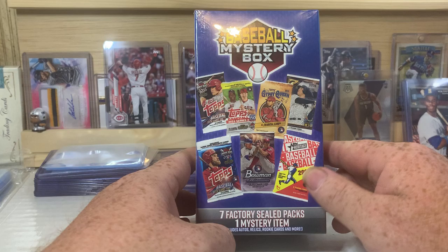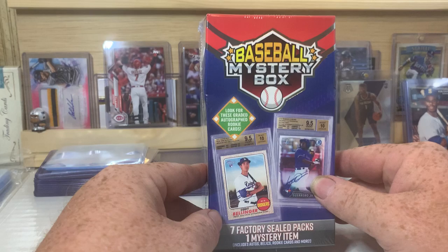What is up everybody? Welcome back to the channel. B&W Card Collector here, back with another video for you. Today we are doing — I believe this is mystery box number 6.